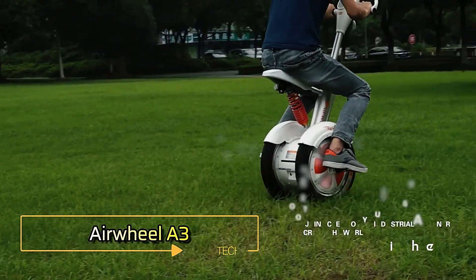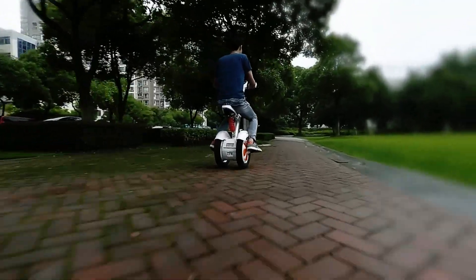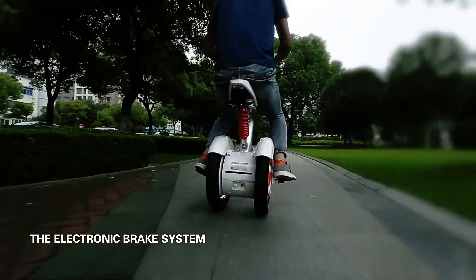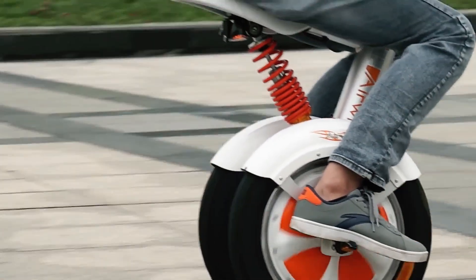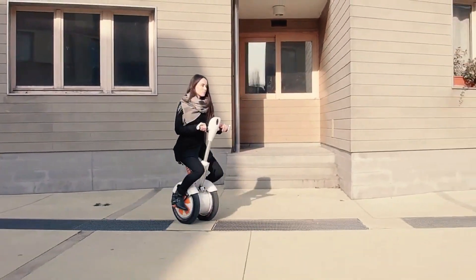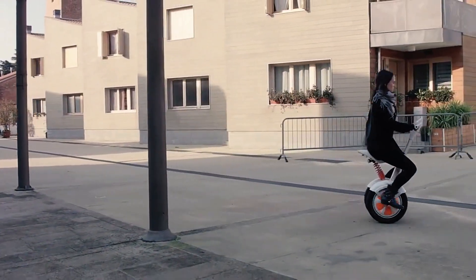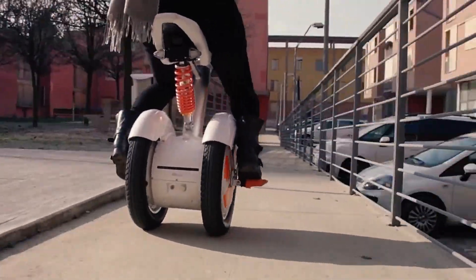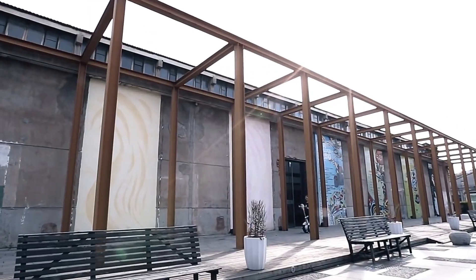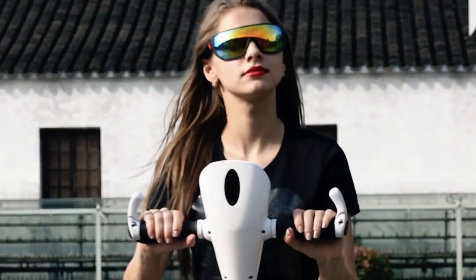Airwheel A3: Engineers from the Airwheel company have developed a unique vehicle called the Airwheel A3, which blends the features of a self-balancing scooter with the comfort of seated two-wheel transport. What sets the Airwheel A3 apart is its thoughtful design focused on safety and comfort, making it a standout in the electric scooter market. Unlike most scooters where the rider stands, the Airwheel A3 features a comfortable leather seat, providing enhanced comfort during long rides. Capable of reaching speeds up to 19 kilometers per hour, it serves as an efficient option for city transport.